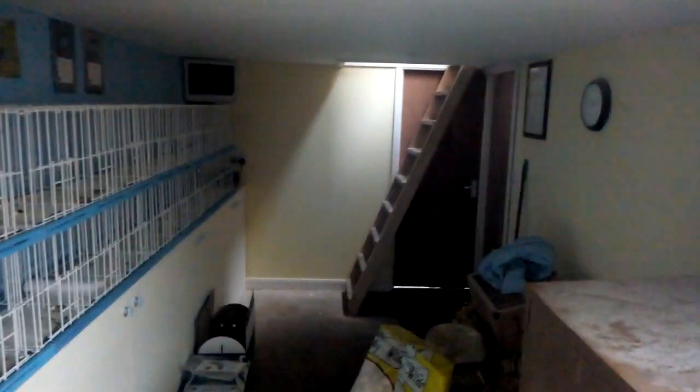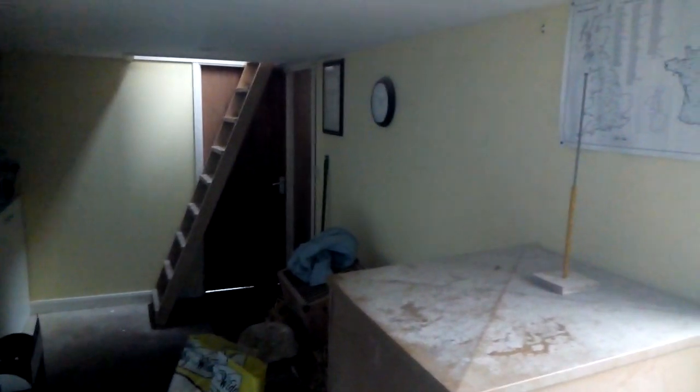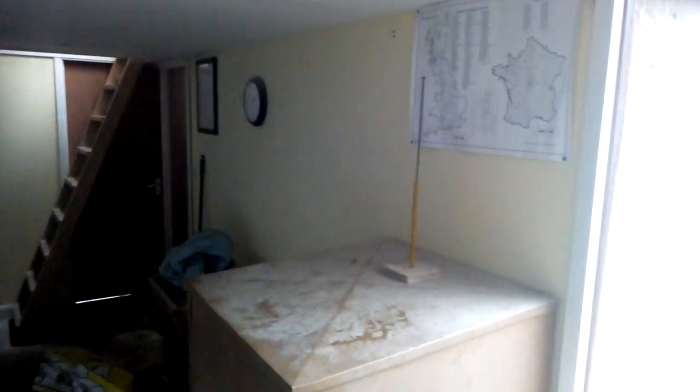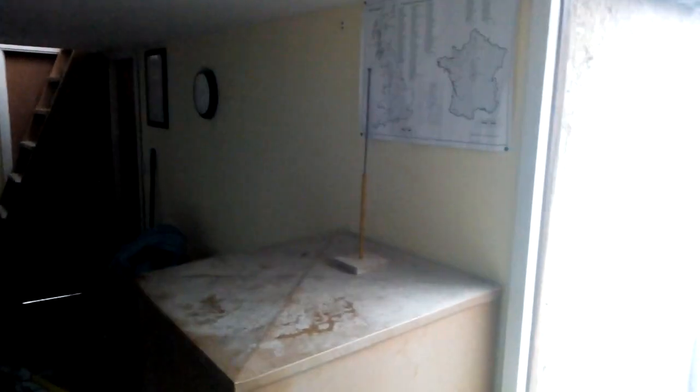People asked what the setup was like, so that's the stairs up to my race loft. The door on the right goes to the stud, the door on the left goes outside, and this is my feed bin.